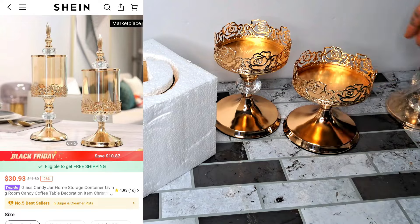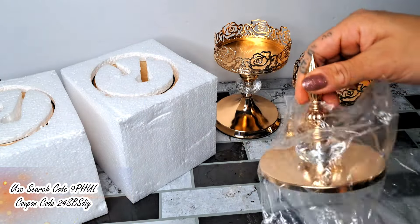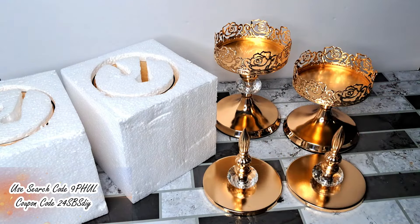The first thing I had to get were this gorgeous set of candy jars. You can see they come very well packaged so there is no damage, and I think these are absolutely gorgeous.